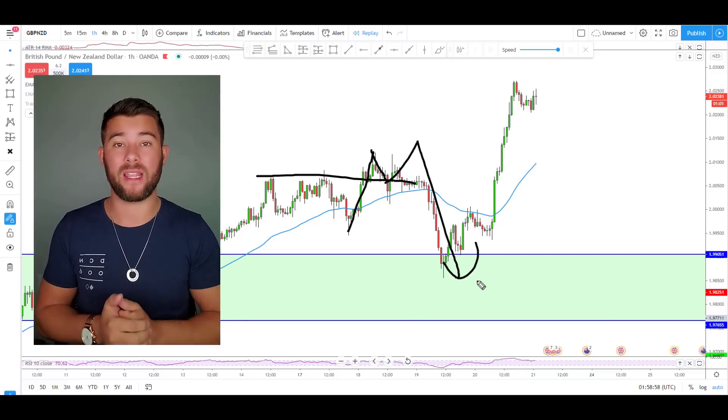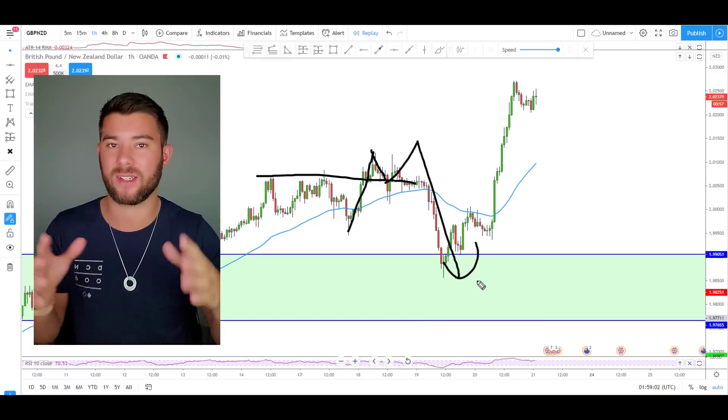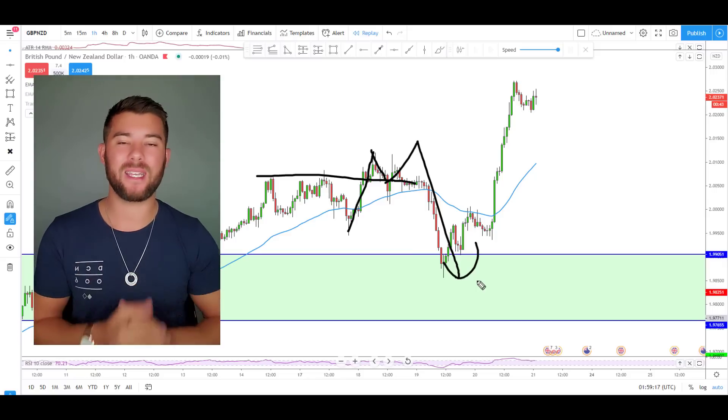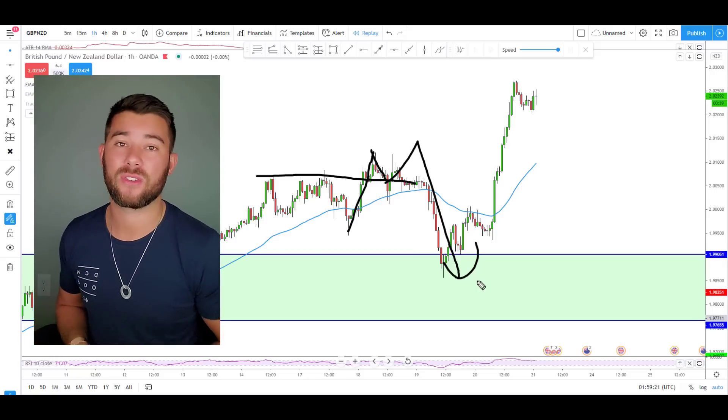After that, I'm going to teach you the exact rules-based way that I spot out extremely accurate zones to trade from in the forex market. And this will work on any market in the world — stocks, forex, cryptocurrency, precious metals, does not matter. If it has a chart, this will work on it. My hope is that by the end of this video, you'll have everything you need to start using accurate zones like this in your trading as well.